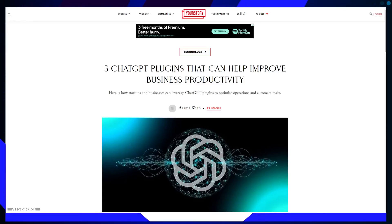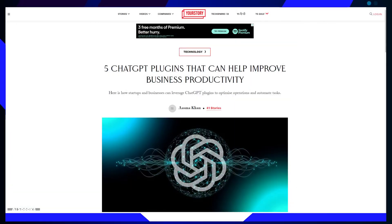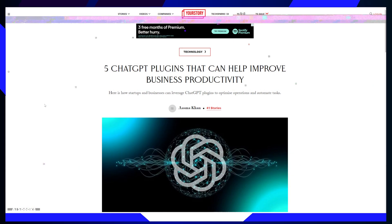In today's tech-driven landscape, the ubiquitous presence of AI is undeniable. One of the remarkable innovations in this space is ChatGPT, a generative AI chatbot developed by OpenAI in November 2022. It has ignited ongoing debates about its ethical implications and practicality, yet businesses and startups are increasingly harnessing its potential.